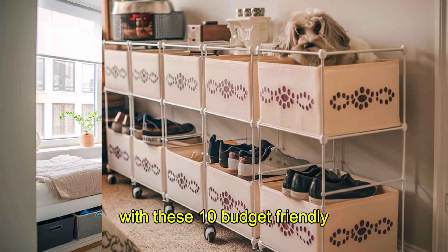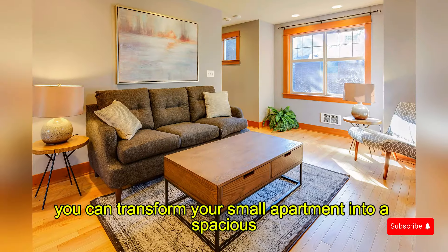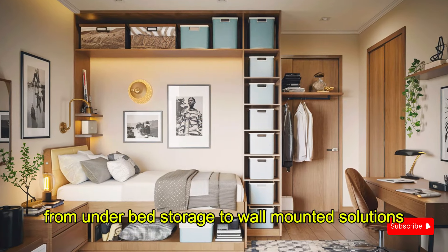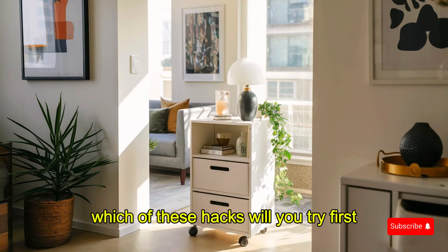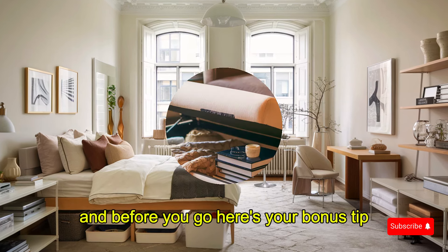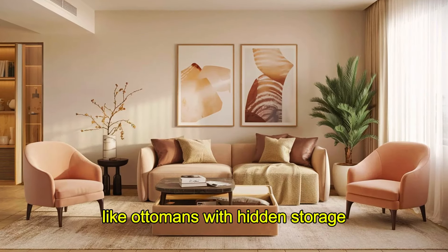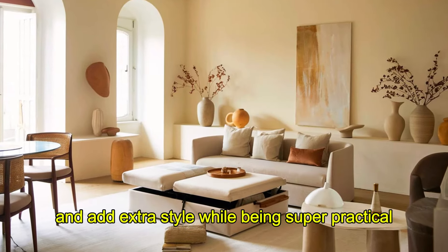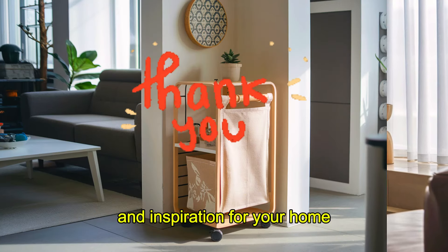With these 10 budget-friendly, stylish storage hacks, you can transform your small apartment into a spacious, organized, and chic home. From underbed storage to wall-mounted solutions, these simple ideas will help you make the most of your space. Which of these hacks will you try first? Let us know in the comments. And before you go, here's your bonus tip: invest in multi-purpose furniture like ottomans with hidden storage. They're a game-changer for small apartments and add extra style while being super practical. Don't forget to subscribe for more space-saving tips and inspiration for your home.